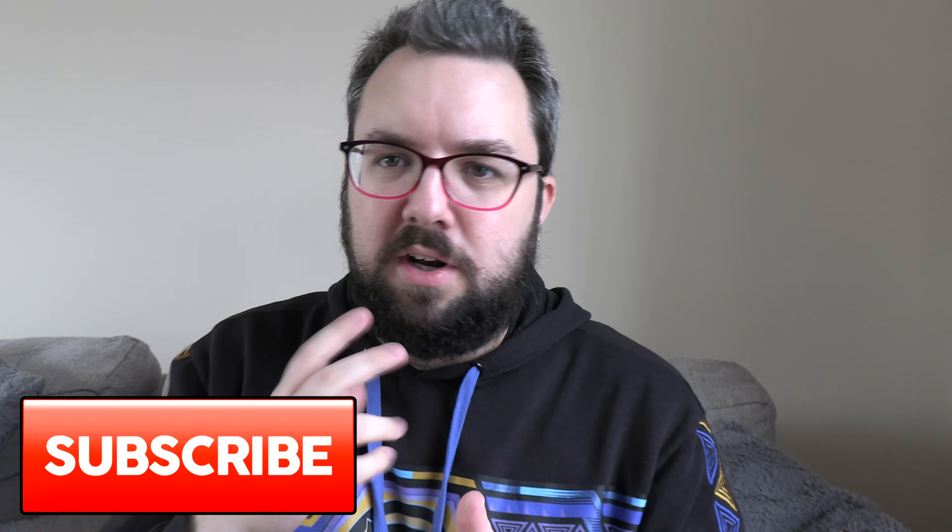Thank you very much for watching. Do subscribe if you're new because we will do the Flavour Revealed video as soon as we can. Thanks for watching and we'll see you next time. Cheers.